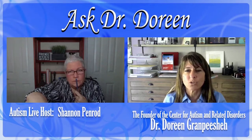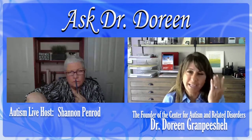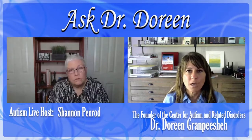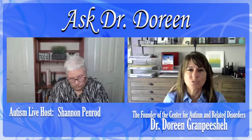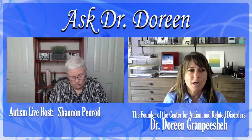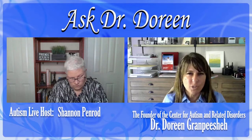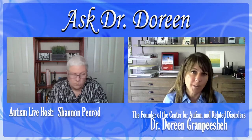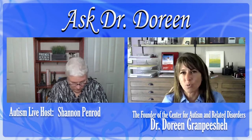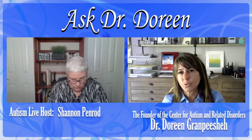With our younger children we usually start with a PECS system — picture exchange communication system — which is based on icons. I'm sure most of our families probably know what a PECS system is. And with some children who are interested in letters or are hyperlexic, we will even skip that stage and go immediately to keyboarding and using an iPad or a computer.